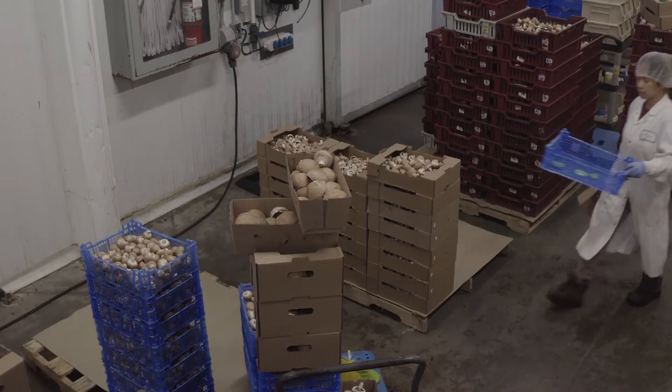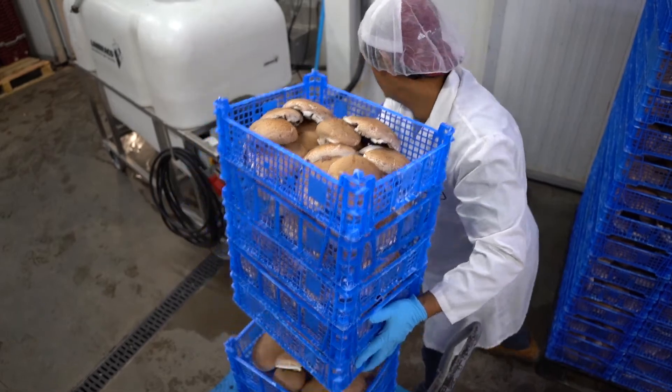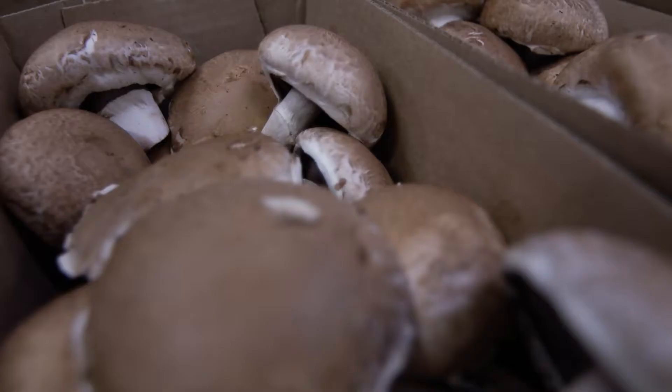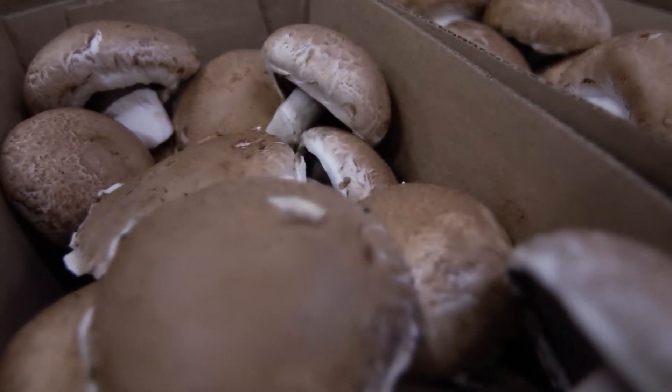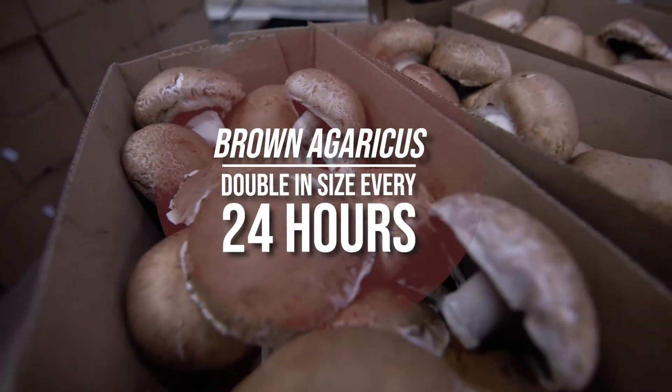Growing mushrooms is very complex and really not for the backyard grower. We grow brown agaricus on this farm. Mushrooms are technically a fungus, but under Health Canada they're registered as a vegetable. They grow roughly 4.2% an hour, which is basically double in size in 24 hours.